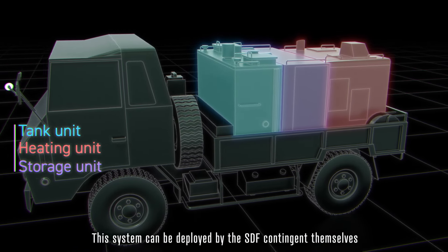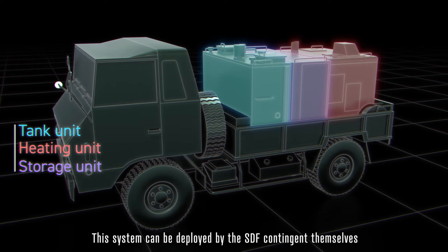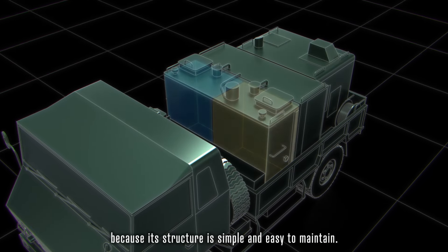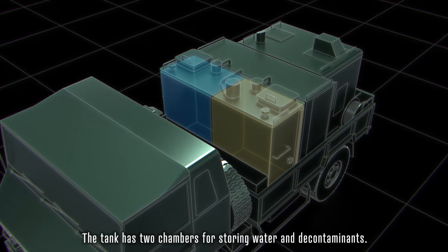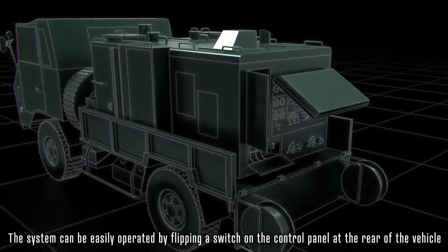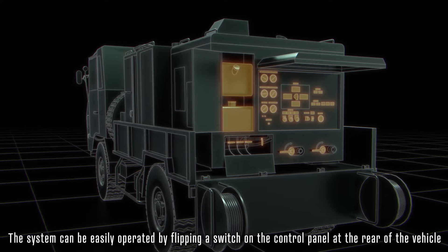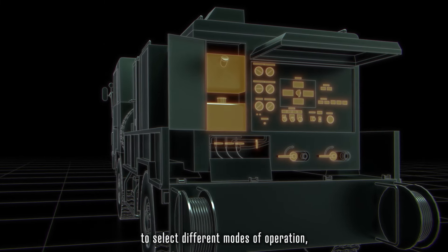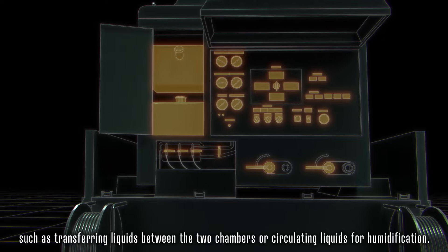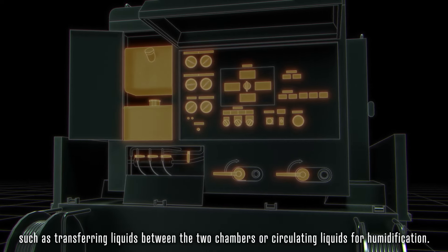This system can be deployed by SDF personnel themselves because its structure is simple and easy to maintain. The tank has two chambers for storing water and decontaminants. The system can be easily operated by flipping a switch on the control panel at the rear of the vehicle to select different modes of operation, such as transferring liquids between the two chambers or circulating liquids for humidification.